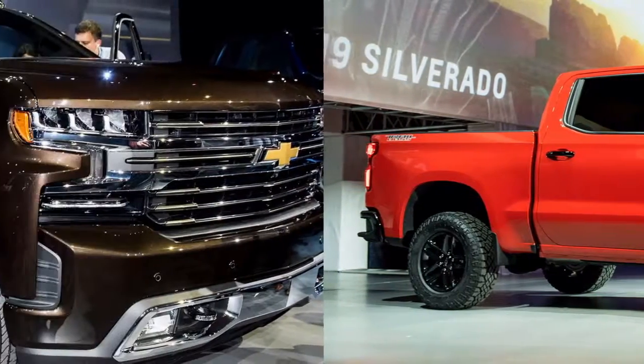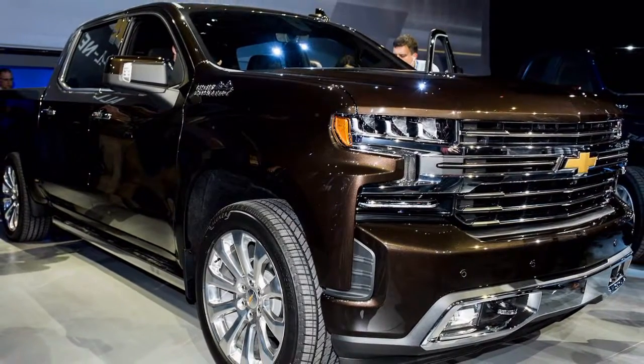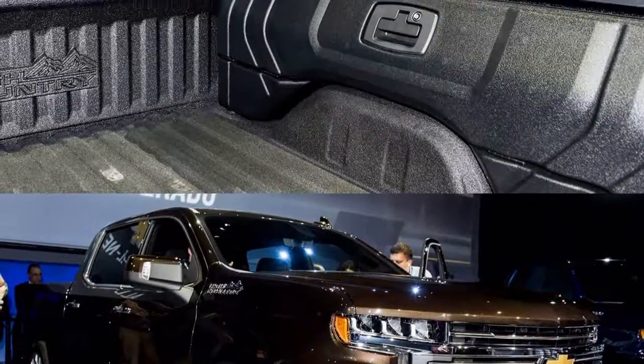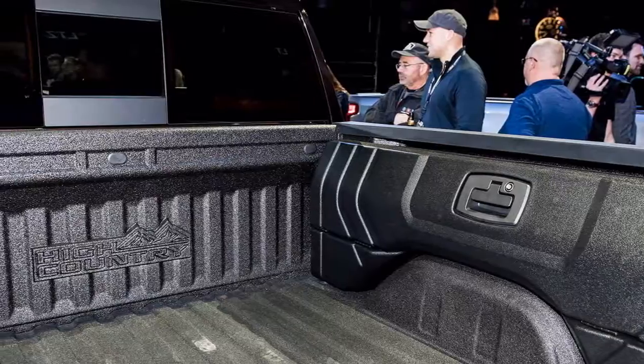Point 9: The power tailgate and fold-down capability is a pickup truck first, and can be activated via a key fob or by hand. It also has a sensor to prevent it from operating if something is resting on it, such as a small child or object.